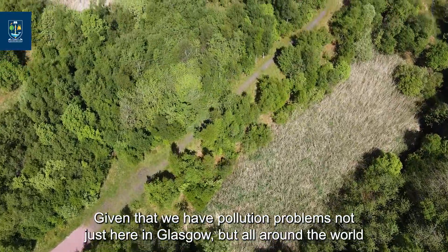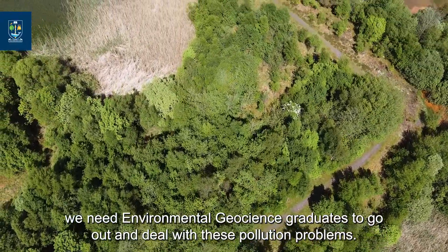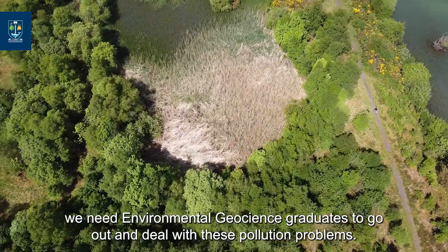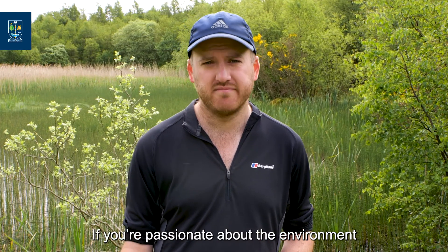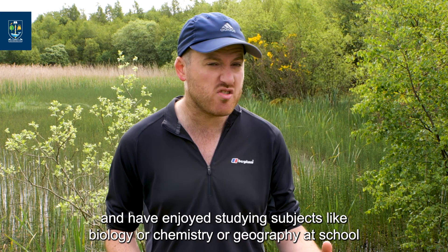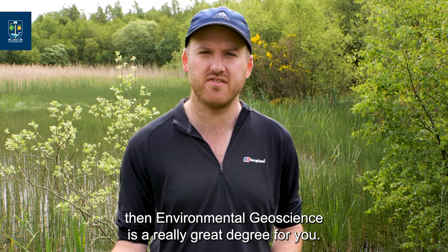Given that we have pollution problems not just here in Glasgow but all around the world, we need environmental geoscience graduates to go out into the world and deal with these pollution problems. If you're passionate about the environment and have enjoyed studying subjects like biology, chemistry, or geography at school, then environmental geoscience is a really great degree for you.